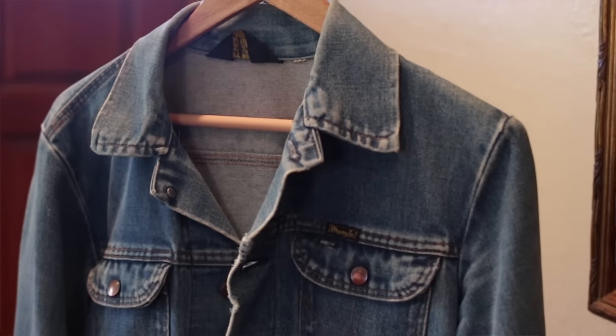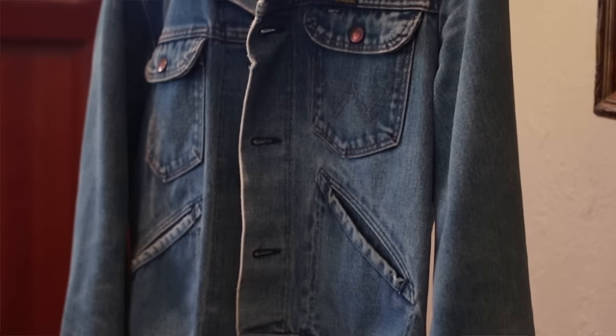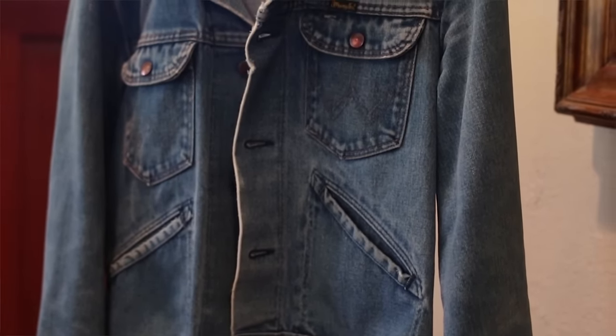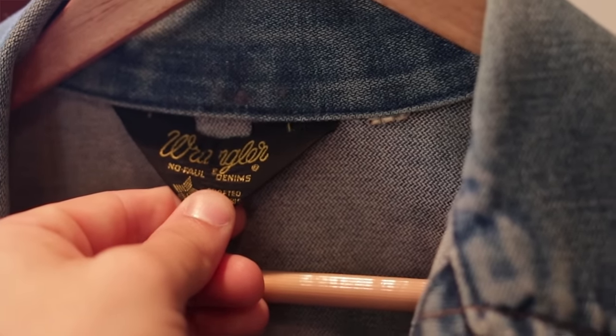Here we have a vintage Wrangler denim jacket. I got this at a thrift shop in the city — believe it was $25. It's just a light washed denim jacket that happens to be vintage. You can find these from Levi's, Forever 21, or H&M, however I do recommend checking out your local thrift shop for denim jackets simply because the fits are nicer, the quality is way better, and it is also a lot cheaper. The vintage Wrangler fits amazingly, very true to size, and you can tell the denim is very high quality.